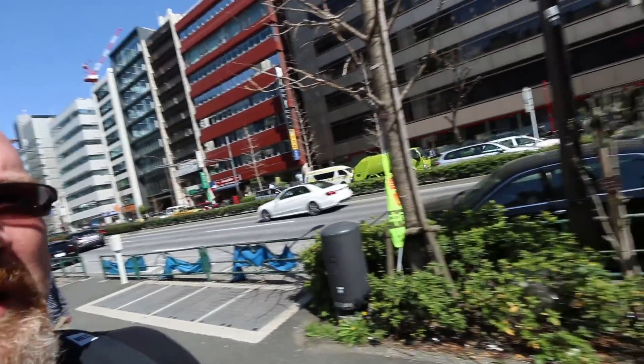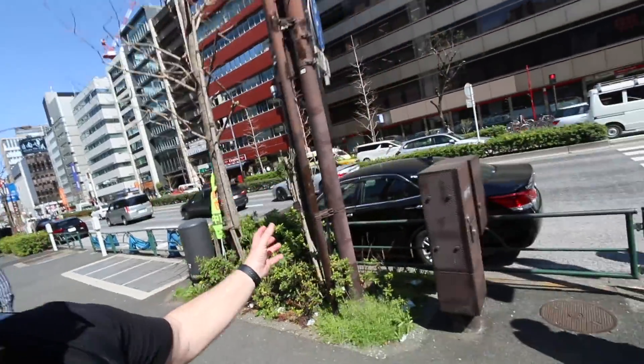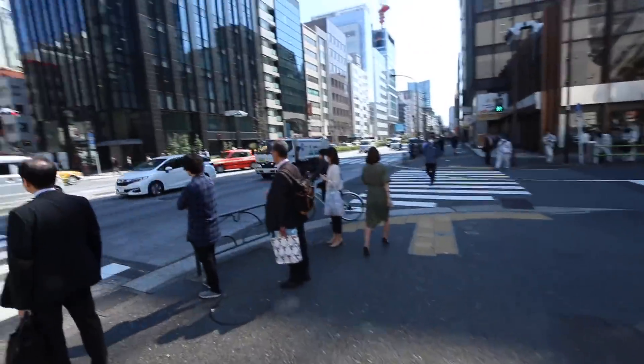Paul and I are on the move once again. We're in a much busier part of Tokyo — larger streets, almost feels like I'm in New York. Big streets, lots of cars, lots of people.